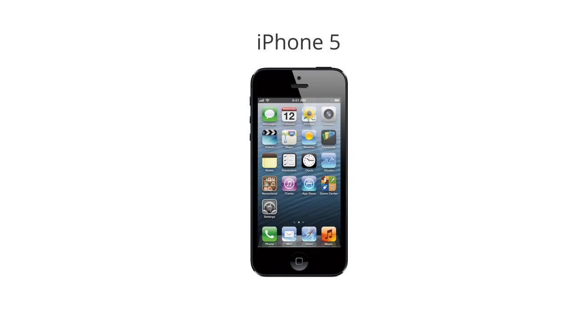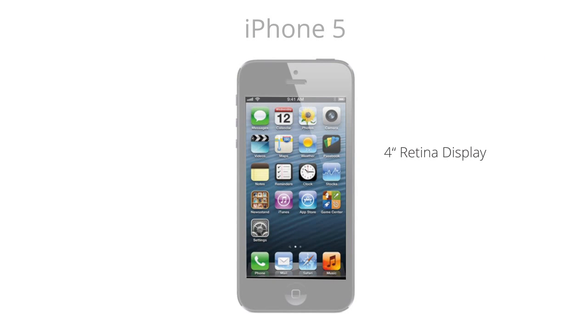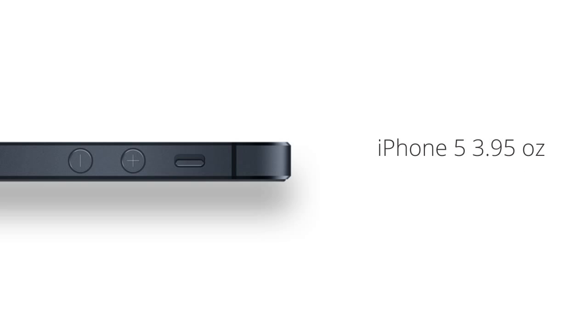While the iPhone 5 shares some superficial similarities to its younger siblings, the 4 and 4S, it has in fact been entirely redesigned. The first and most striking difference is the 8.6mm increase in length, which makes room for the larger 4-inch retina display. The display now has a perfect 16 to 9 aspect ratio and a pixel resolution of 1136 by 640. The iPhone 5 is not only taller but thinner too, measuring in at 7.6mm — 1.7mm thinner than the 4S — and saw about a 20% decrease in weight, coming in at just 3.95 ounces versus 4.9 ounces for the 4S.